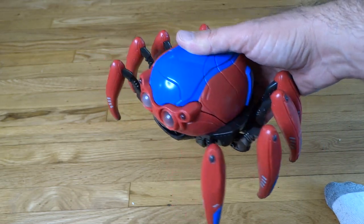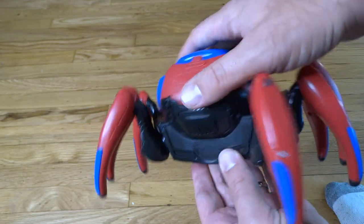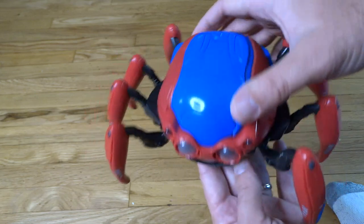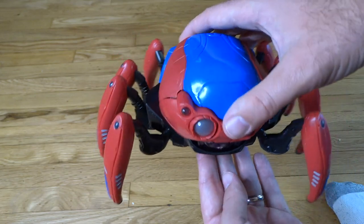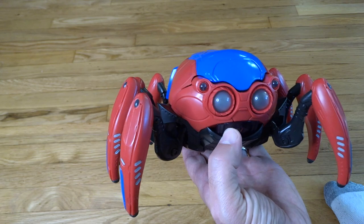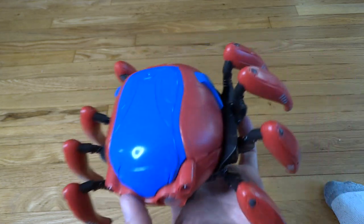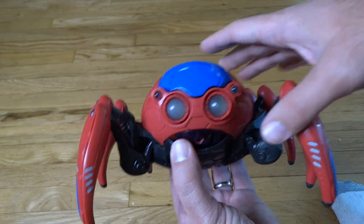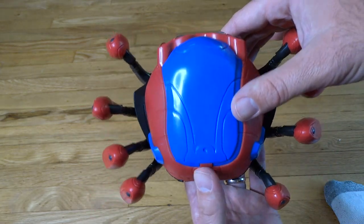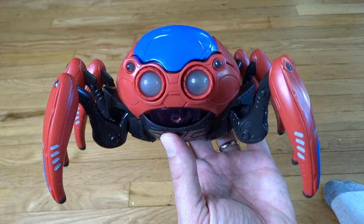It's a fun toy. My copy has a little trouble walking forward, but it gets there — just a bit of a struggle. Turning and going backwards are fine. Otherwise it's pretty cool and fun, and I'm sure it'll make more sense once we can ride the Web Slingers: A Spider-Man Adventure attraction at Avengers Campus, whenever that finally opens. This is Mike Celestino from laughingplace.com — thanks so much for watching, see you real soon!